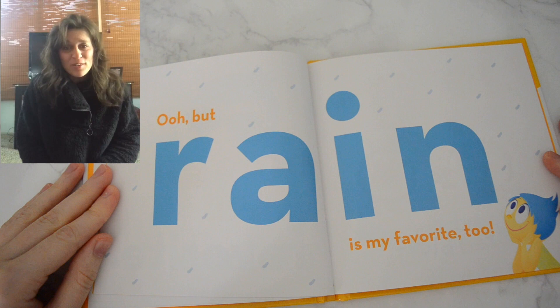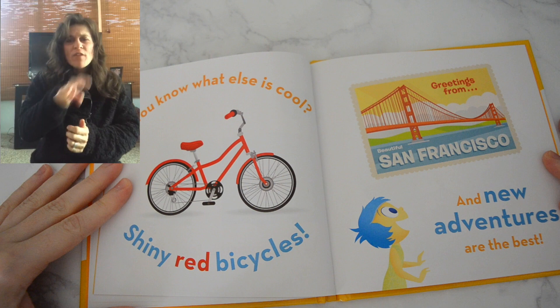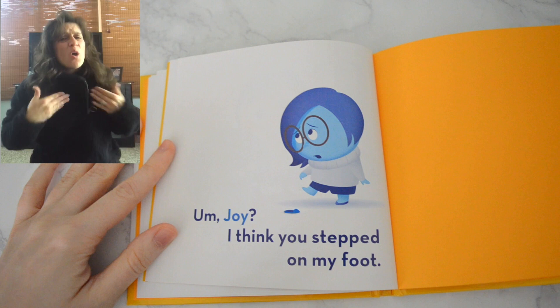You know what else is cool? Shiny red bicycles. And new adventures are the best. But most of all, I found that happiness is being with your friends and family. And a special thank you to Aleto for interpreting the story.